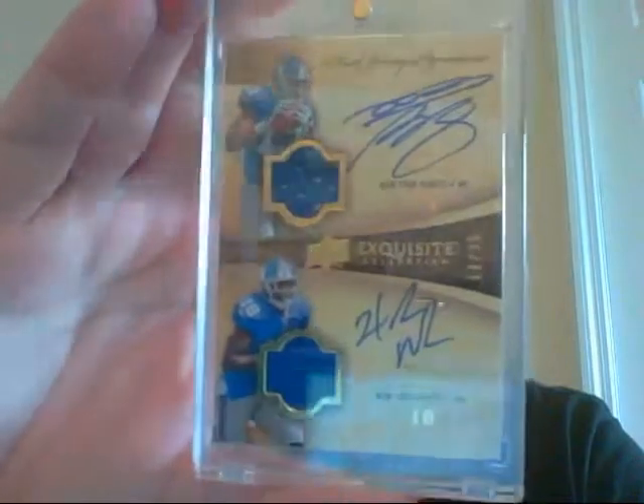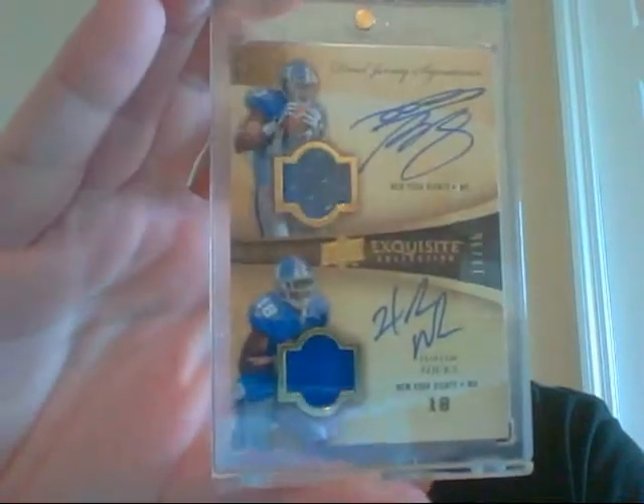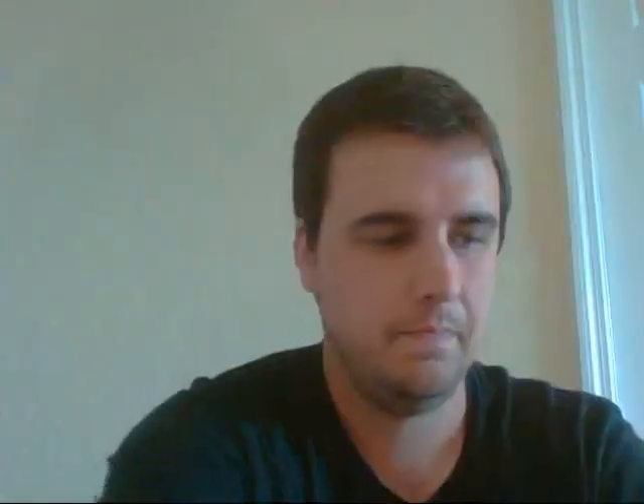Then from Exquisite, this very sick Ramsey Barton / Hakeem Nicks dual jersey dual auto, both on-card from Exquisite. This is number 25. Very nice card. And I think these are from 2009 Exquisite — these are the rookie signatures.